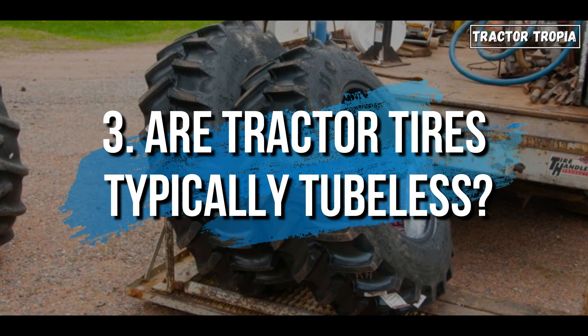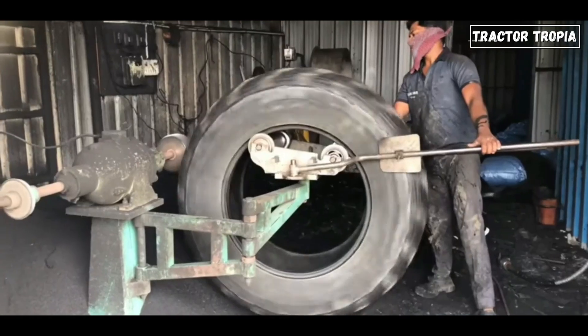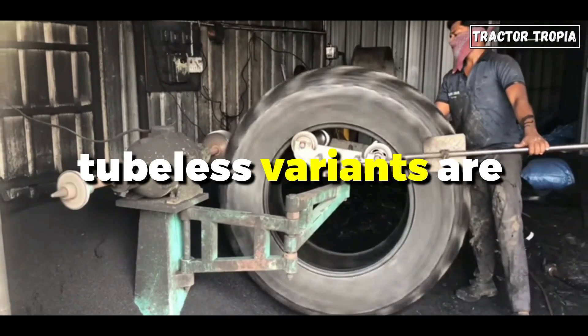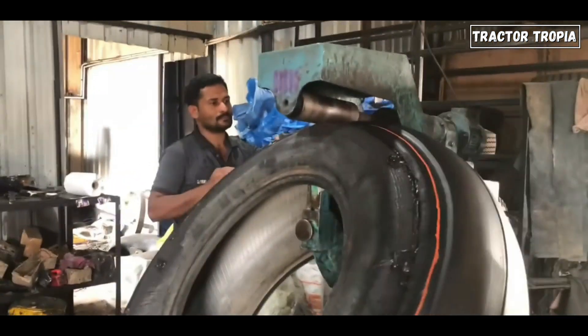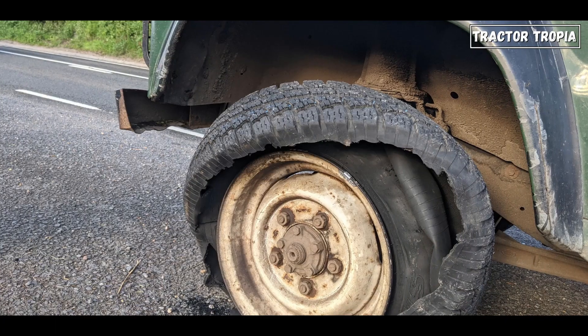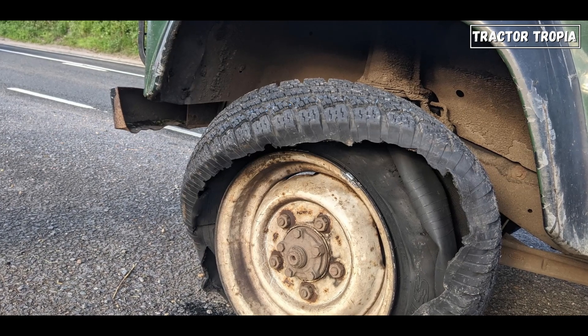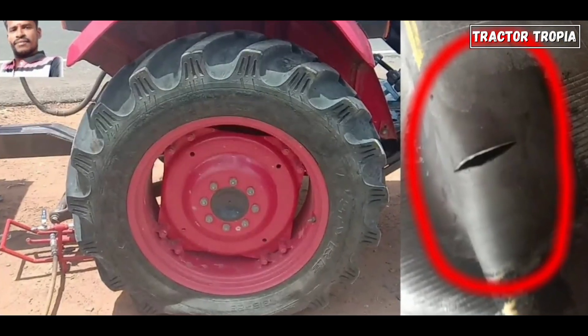3. Are tractor tires typically tubeless? While both tubeless and tube tires coexist in the tractor realm, tubeless variants are increasingly prevalent. Equipped with an interior rubber lining, they mitigate air loss in case of punctures. In contrast, tube tires reliant on separate inner tubes render the tractor immobilized if punctured beyond repair.